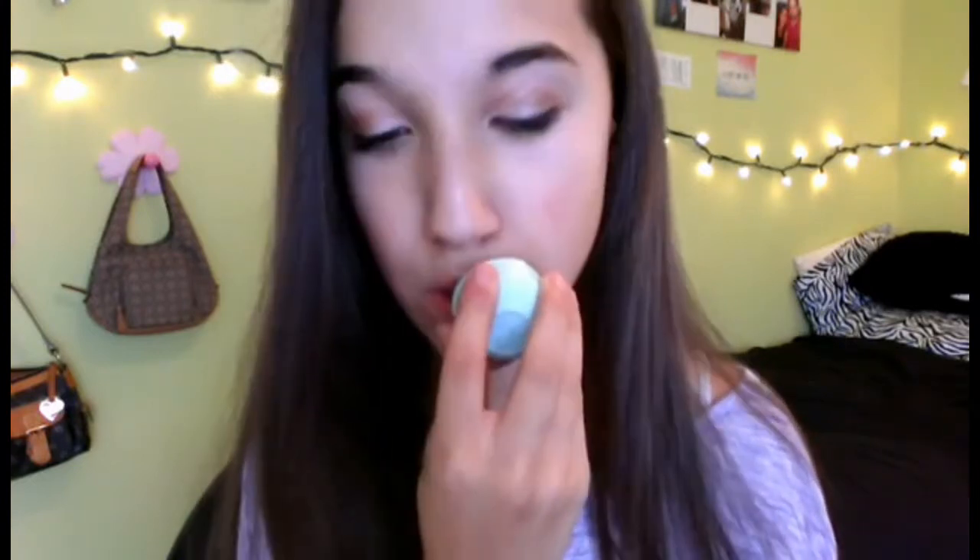My eye makeup is done. I'm taking down my hair and using my EOS chapstick — the mint one — on my lips. I love this chapstick, it's so moisturizing. Then I'm taking a Cherry Me Baby Lips and putting that on my lips for just a little bit of color but not too much. And that's my makeup look.